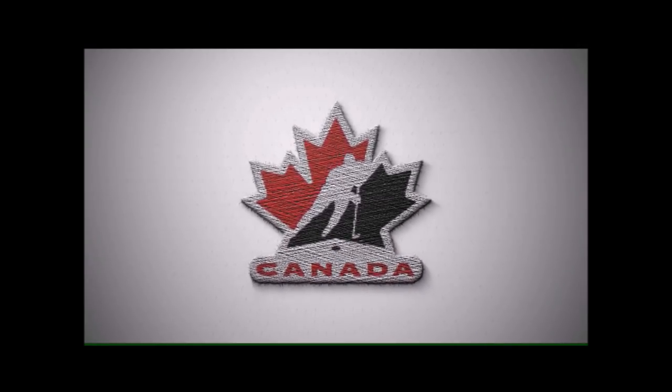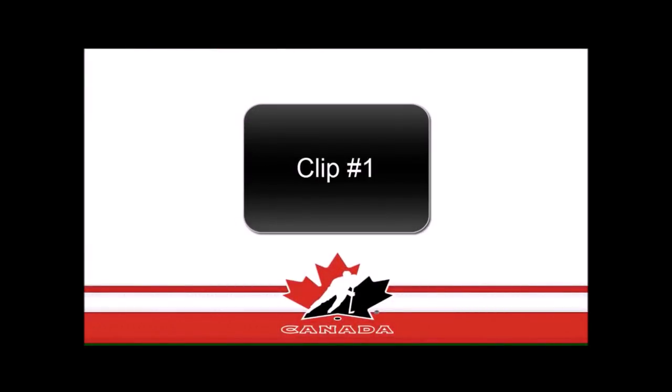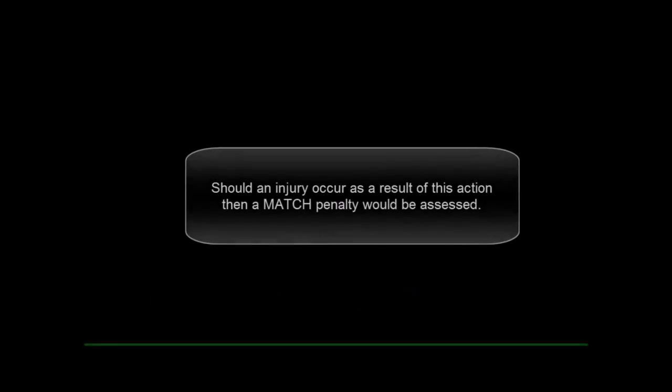Two significant changes have occurred to rule 7.4 tripping under the slew footing criteria. Note specifically that the game misconduct has been removed from the double minor option under this rule. In this clip, you'll see two players battling in front of the net where a slew foot action is applied. This will be considered a double minor penalty for slew footing, and no longer will a game misconduct accompany that penalty — so this example is a double minor penalty for tripping under the slew footing criteria.